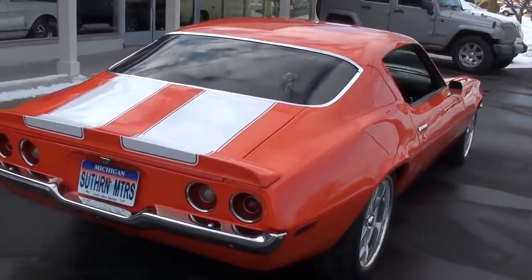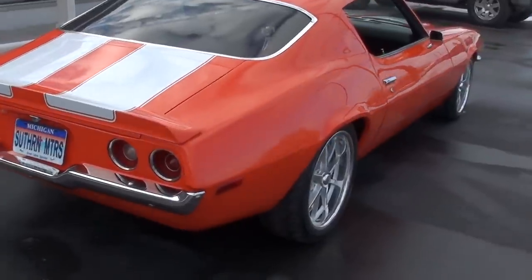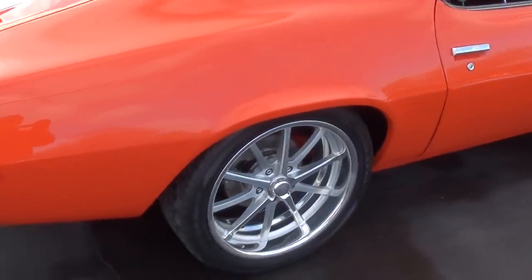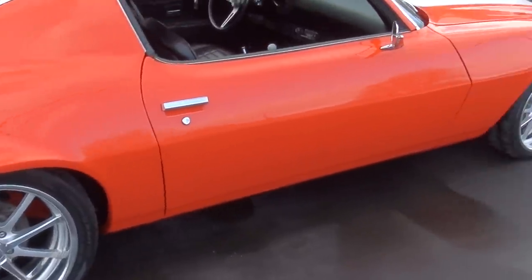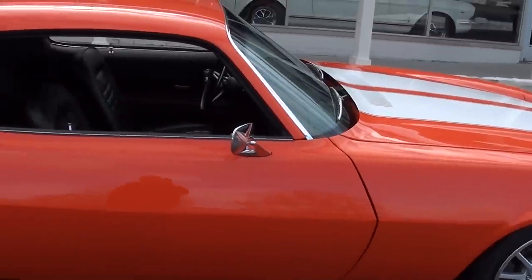You can see it's got that pro-touring look. Four-wheel disc brakes. Beautiful set of high-dollar billet specialty wheels — those are 19s on the rear and 18s on the front.